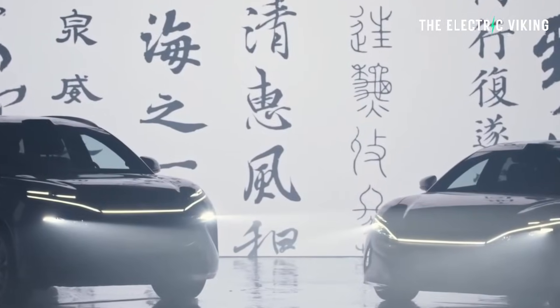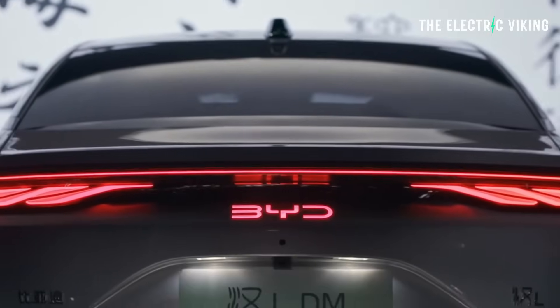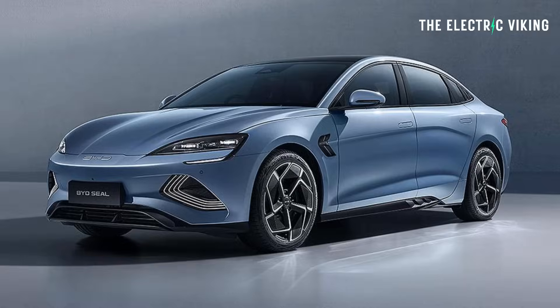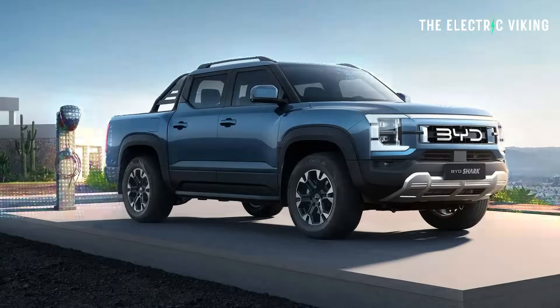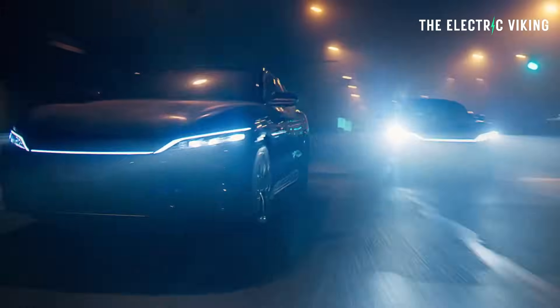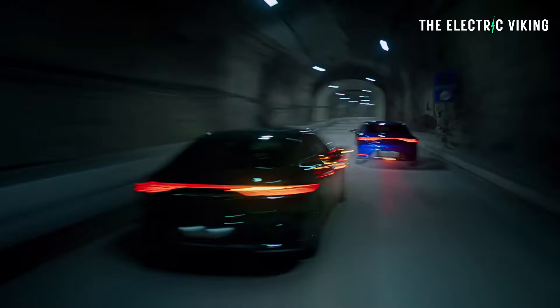Some people have been emailing me asking whether they should wait to buy a car because new batteries and new technology will come out. I think it's going to take a fair while — probably around 18 months — before these batteries hit traditional affordable BYD cars like the BYD Seal, the Atto 3, the Dolphin, or the BYD Shark. They're going to be more expensive and remain in the more premium BYD cars for at least the next year. So if you need a car now, I wouldn't wait, but if you don't need one today, it might be worth waiting.